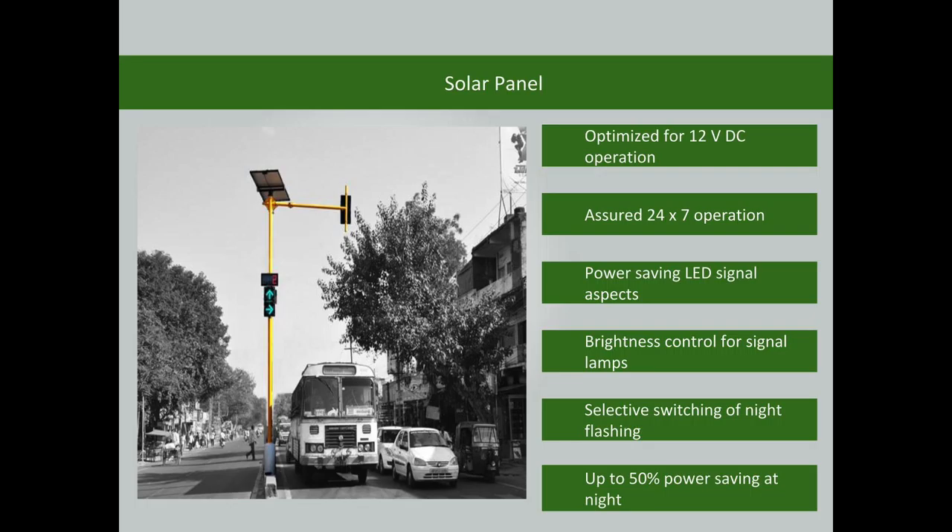The traffic signal is operated using solar power and is optimized for 12V DC operation. Features include assured 24/7 operation, power-saving LED signal aspects, brightness control for signal lamps, selective switching for night flashing, and up to 50% power saving during night hours.